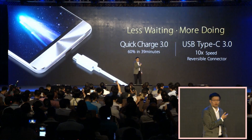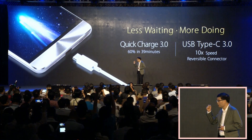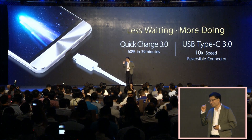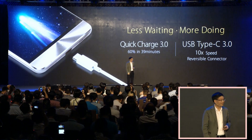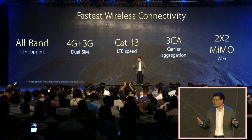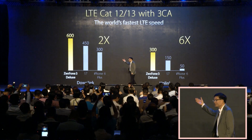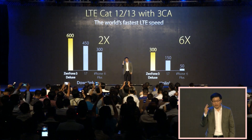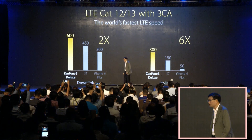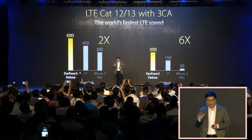Our Quick Charge 3.0 allows you to go from 0 to 60% in just 39 minutes. Equipped with state-of-the-art communication technology — Category 13 LTE with 3-carrier aggregation — we give you the industry's fastest download and upload speed.